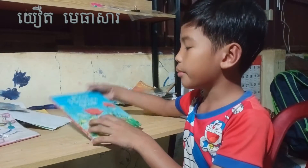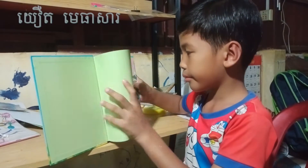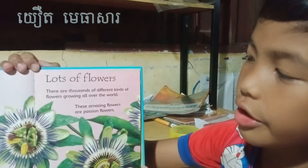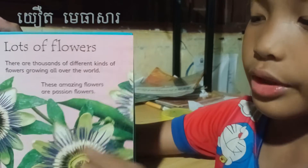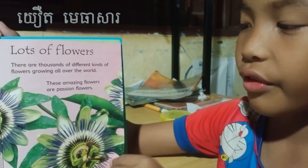Hello everybody. Today I'm going to read a book named How Flowers Grow. Let's start. Lots of flowers — there are thousands of different kinds of flowers growing all around the world. These are pleasant flowers. They are so beautiful and amazing.